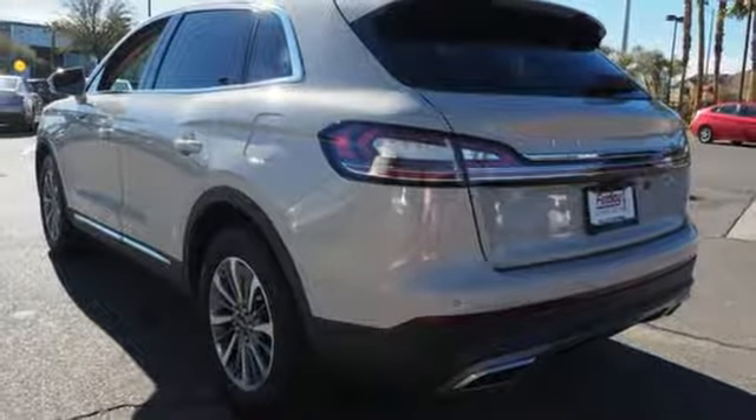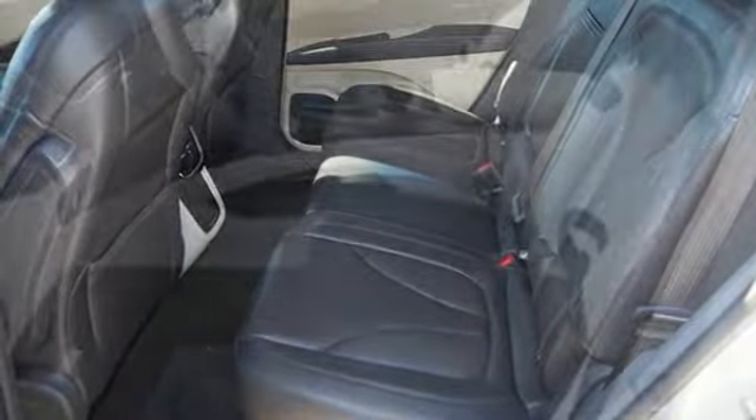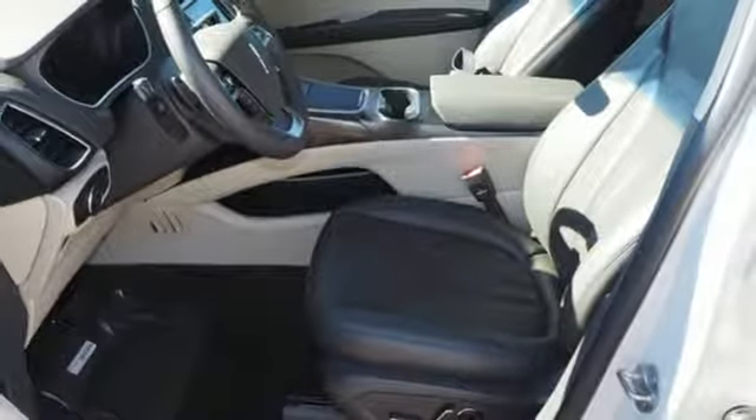Front heated leather bucket seats. Autonomous cruise control. Bluetooth streaming audio. Intelligent access key. Dual zone climate control. Configurable instrument gauges. And automatic transmission.